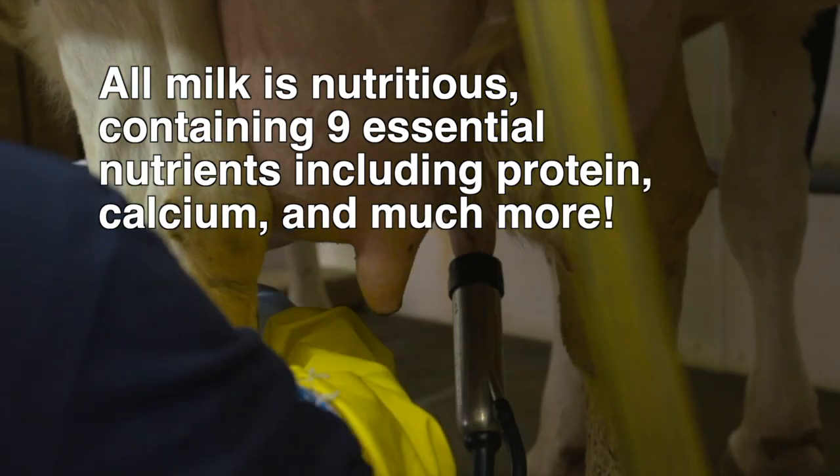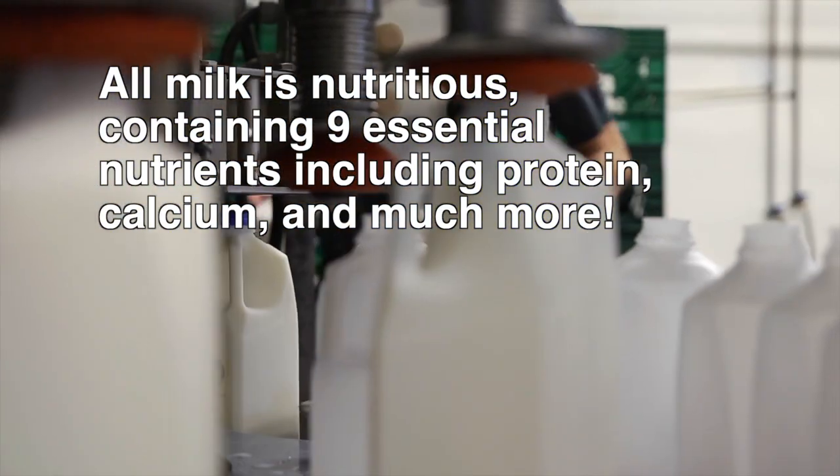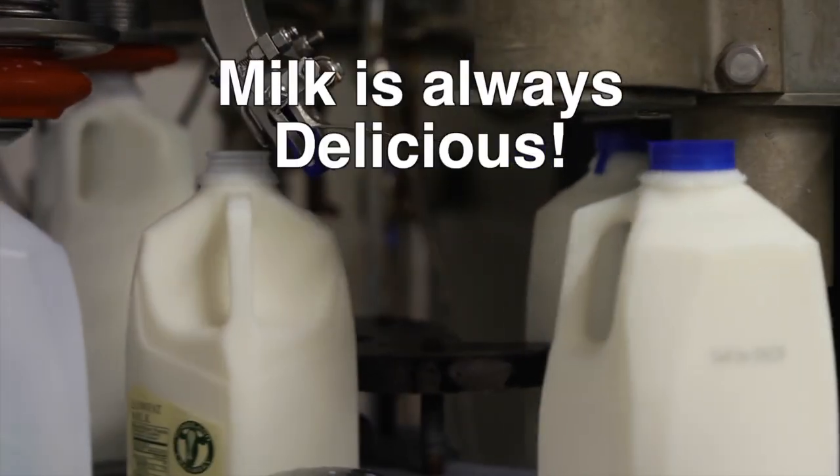The most important thing to remember is that all milk produced by these various dairy breeds is nutritious, containing nine essential nutrients including protein, calcium, magnesium, phosphorus, and much more. Even better, the milk is always delicious.